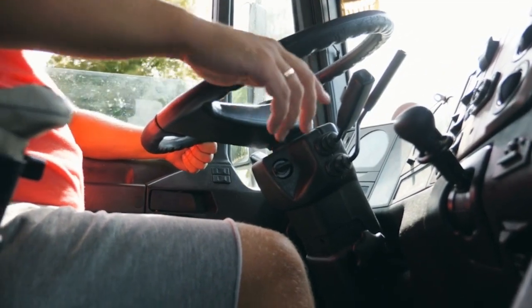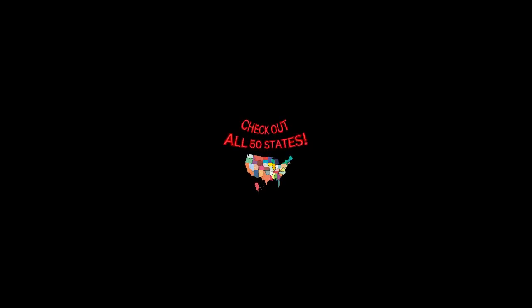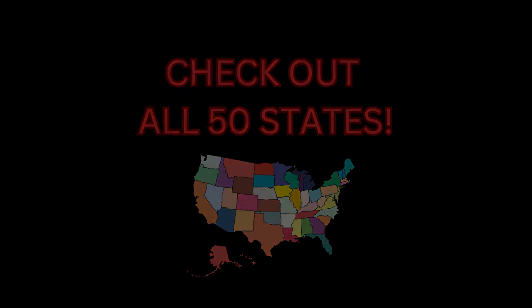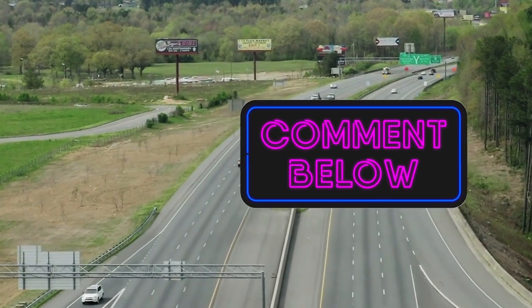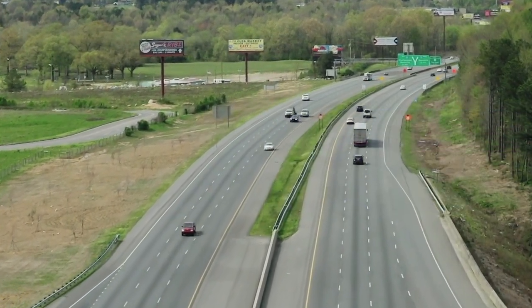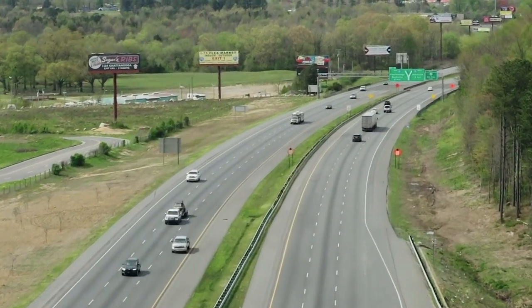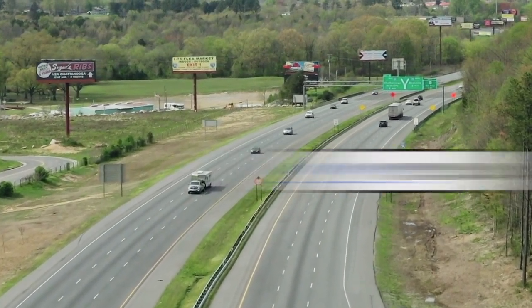Thank you for joining us for this series, 'What's Moving.' Be sure to look out for all 50 states. If you have any questions, leave them in the comment section and hopefully the community can get you the answers you need for a successful logistics company. Please be sure to like, comment, and subscribe, and as always, stay motivated.